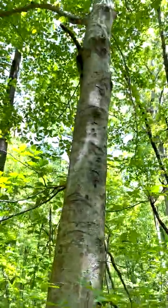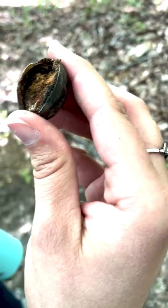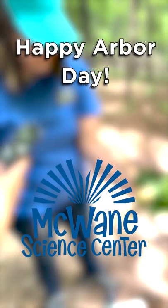In celebration of Citizen Science Month, we encourage you to go outside and document the trees in your local area. Can you identify the various flora that grows around you? Happy Arbor Day from McWayne Science Center.